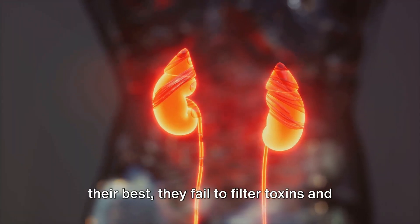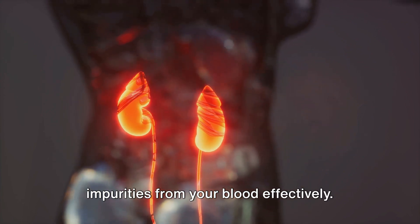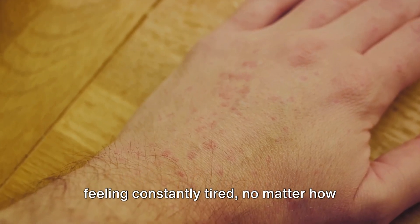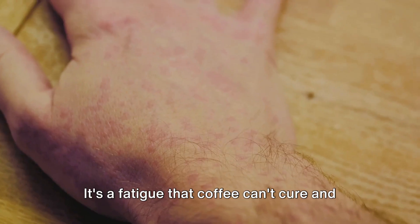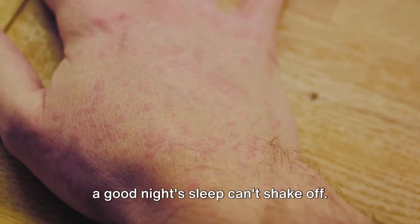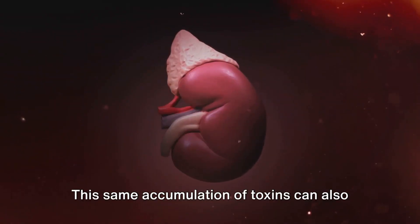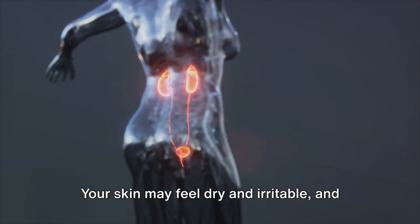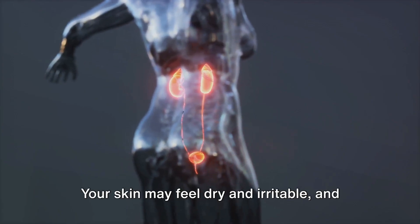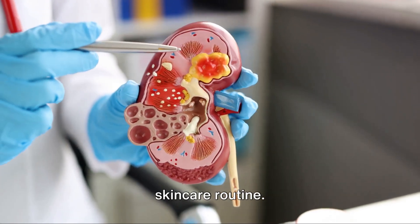When your kidneys aren't performing at their best, they fail to filter toxins and impurities from your blood effectively. This buildup of toxins can leave you feeling constantly tired, no matter how much rest you get — a fatigue that coffee can't cure and a good night's sleep can't shake off. This same accumulation of toxins can also affect your skin, causing it to break out in itchy, persistent rashes. Your skin may feel dry and irritable, and you might notice patches of red, inflamed skin that don't go away with your usual skincare routine.